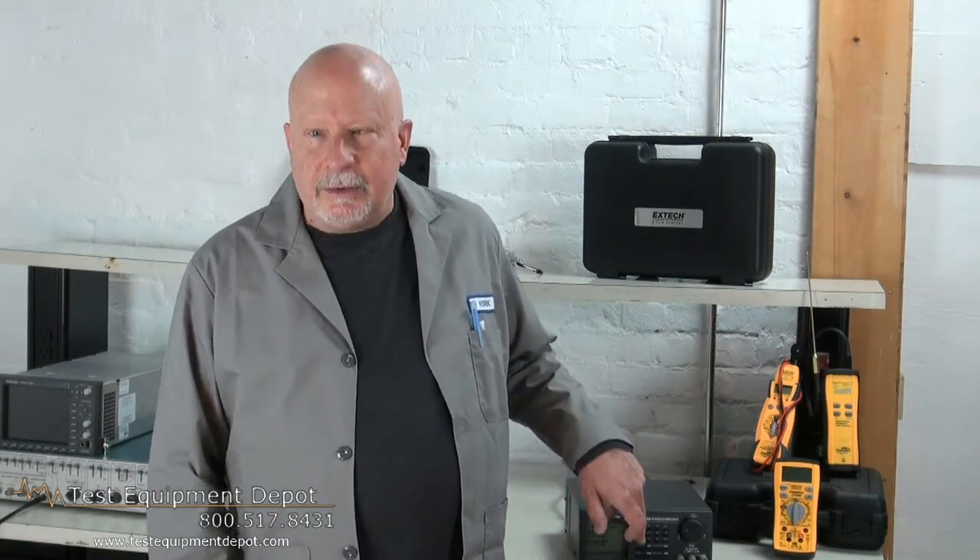It is very easy to use and has a large LCD display, and it has a two-year warranty. Thank you for watching. I am York with Test Equipment Depot.